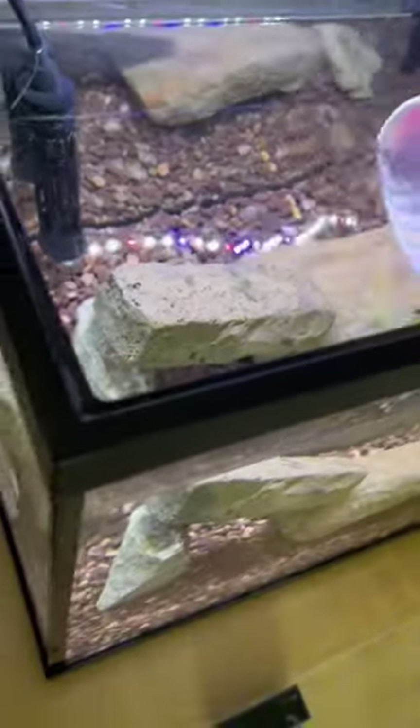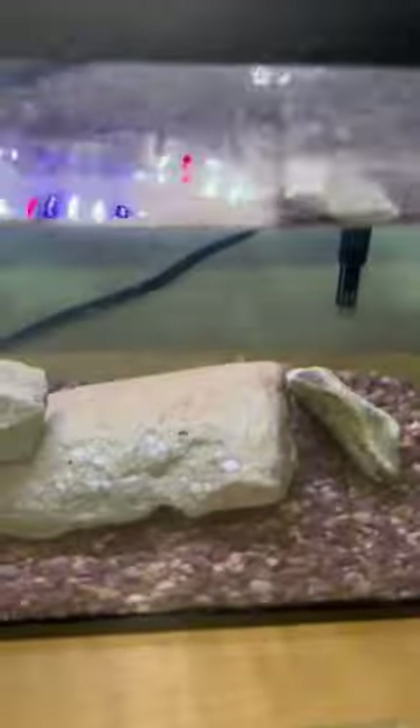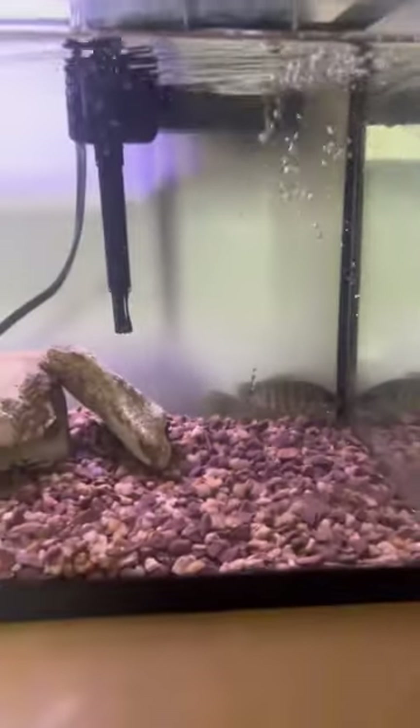Immediately after we got home, we started taking water from the little aquarium and adding it to the bucket to get him acclimated. And after about 15 minutes, it was time to introduce him to his brand new home. And right away, he started swimming around, and you could tell he really liked it. This little guy needs a name.